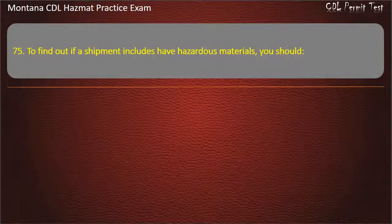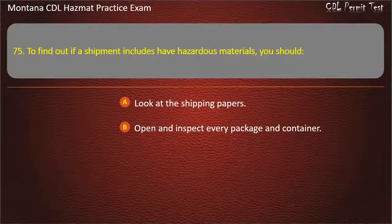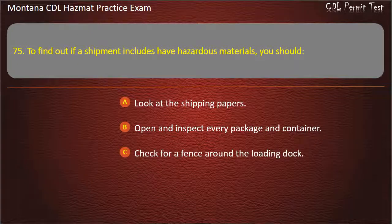Question 75. To find out if a shipment includes hazardous materials, you should: look at the shipping papers; open and inspect every package and container; or check for a fence around the loading dock. Answer: Look at the shipping papers.